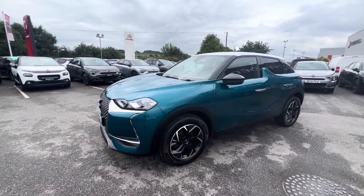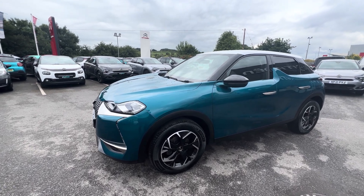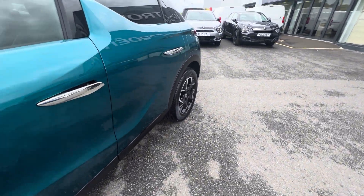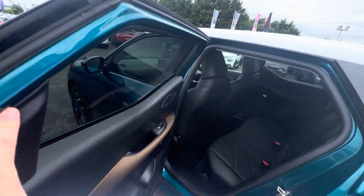Hi folks, it's Data here from JC Halliday & Sons. Today we have a 2021 DS3 Crossback. This is the Prestige model, finished in its gorgeous Millennium Blue. It comes with 17-inch alloy wheels and a lovely white roof finish. It has your silver pop-and-handle doors, and privacy glass is standard in the back.